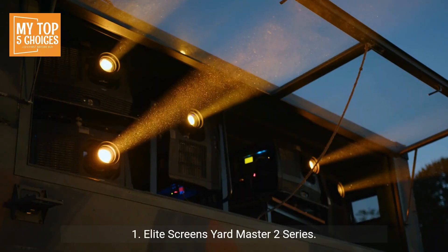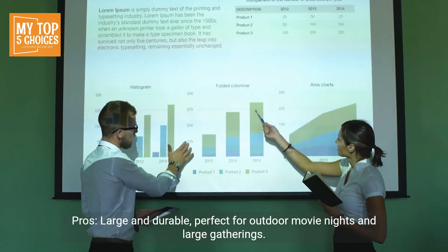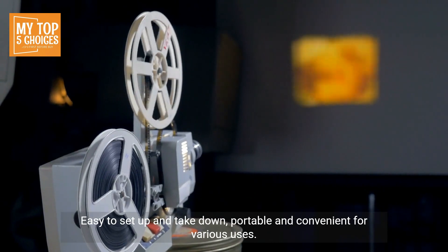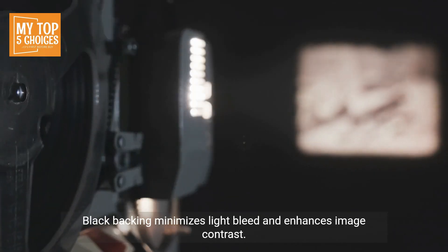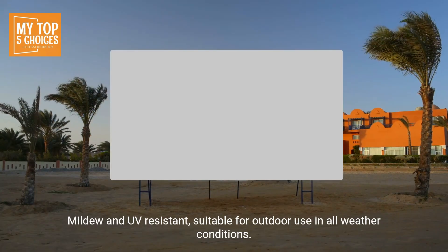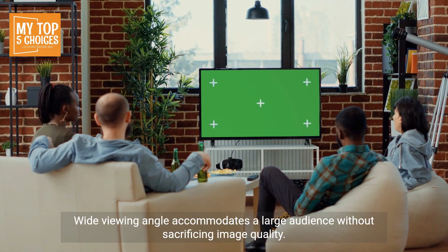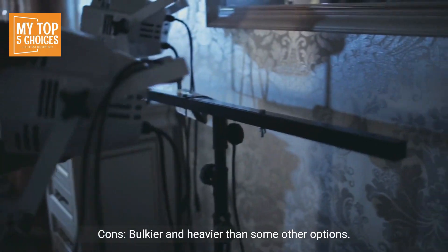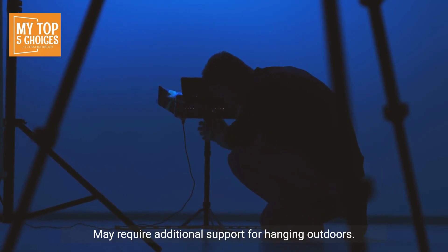One: Elite Screens Yardmaster 2 series. Pros: large and durable, perfect for outdoor movie nights and large gatherings. Easy to set up and take down, portable and convenient for various uses. Black backing minimizes light bleed and enhances image contrast. Mildew and UV resistant, suitable for outdoor use in all weather conditions. Wide viewing angle accommodates a large audience without sacrificing image quality. Cons: bulkier and heavier than some other options, and may require additional support for hanging outdoors.